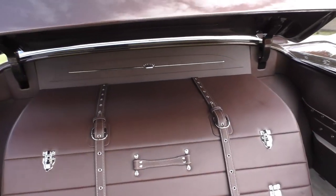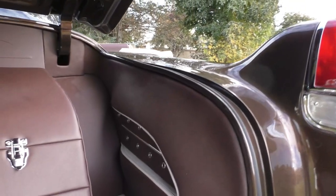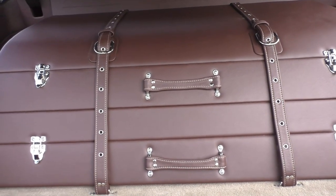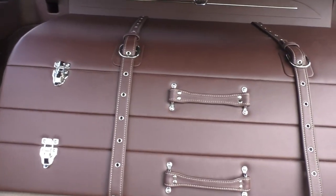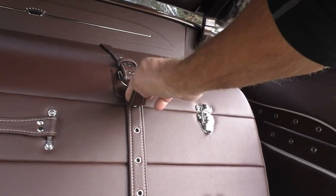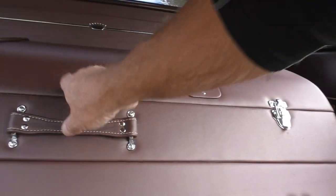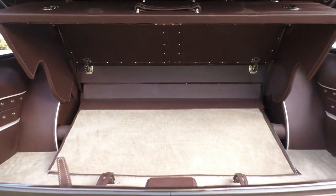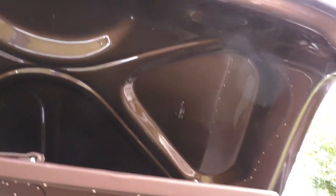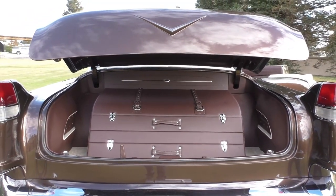We'll stop at the back here and cover the rear trunk compartment, which is finished to the same level as the interior — everything throughout this car is show quality. There's a nice little storage compartment back here. The bottom side of the deck lid has a show-quality root beer brown finish. There are bumper pads that match up so when it closes it sits exactly where it's supposed to be.